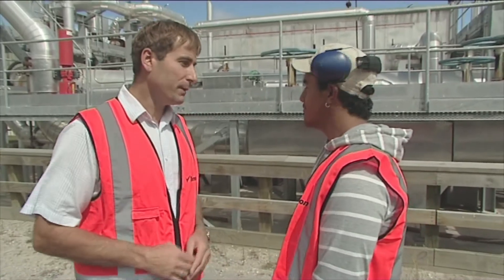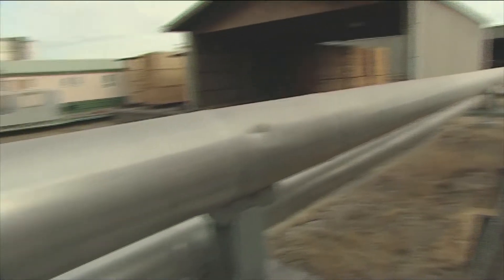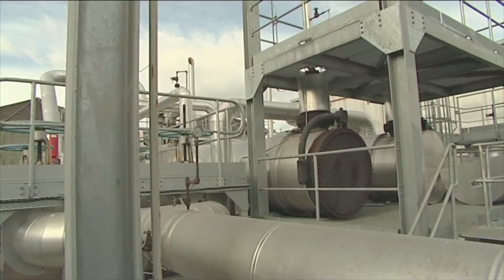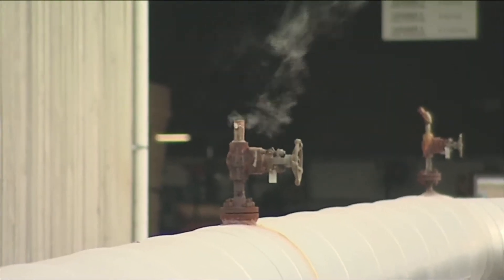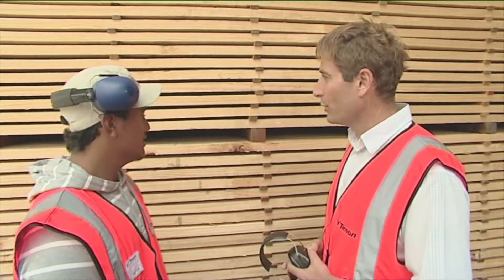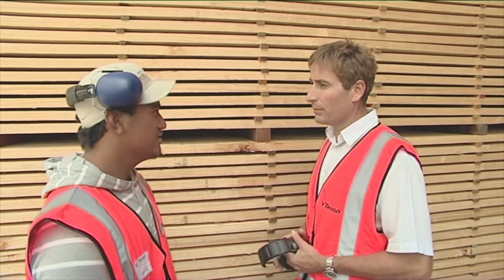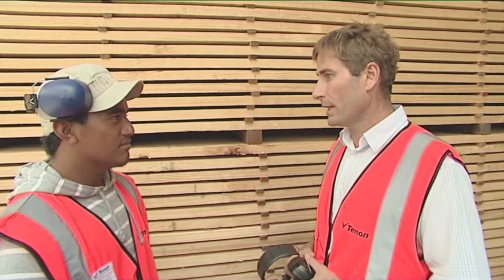The kilns run at temperatures up to 180 degrees. We're fortunate in that they're fuelled through geothermal heat, and the kiln drying can take anything from one to five days. This timber has come out of the kilns at between ten to twelve percent moisture content. By drying it that low we prevent any risk of sap staining.